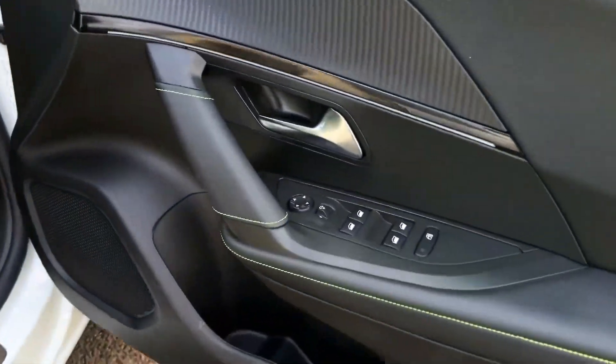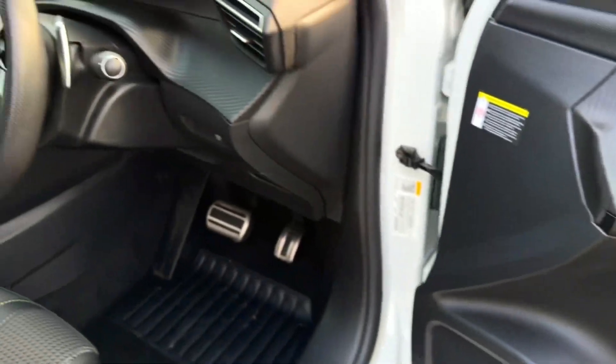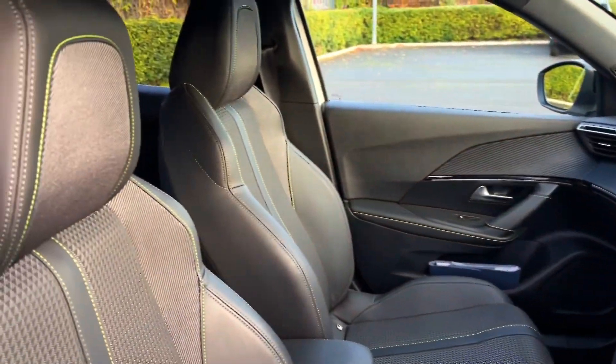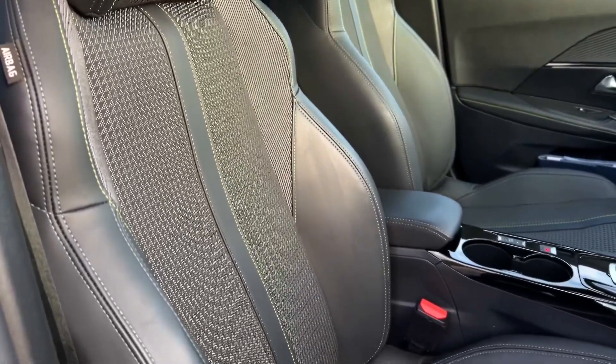Making our way into the front, on the door card you'll find four electric windows and electrically adjustable door mirrors. Behind the steering wheel you have your automatic wipes and lights, and you've also got the lovely sports style seats in the front with manual adjustment.